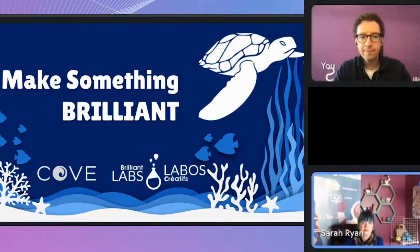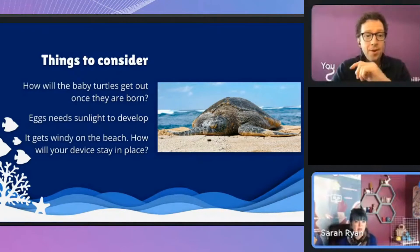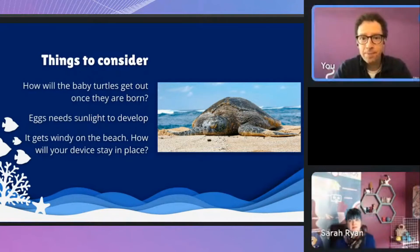Some things to think about when working on this maker challenge: consider color — if the mother turtle can't see a certain color, maybe you choose to make something that color. Some animals can only see a limited range of colors. Also think about what pictures or colors might keep predators away from the eggs. Make sure the eggs are getting sunlight so they stay warm, and consider that beaches can be windy — so how will your device stay in place?